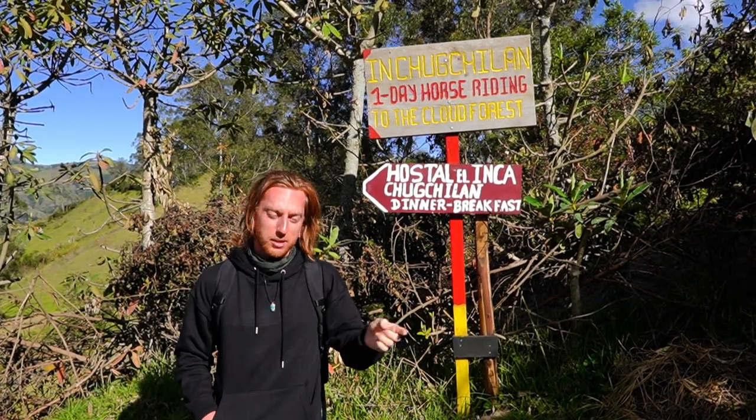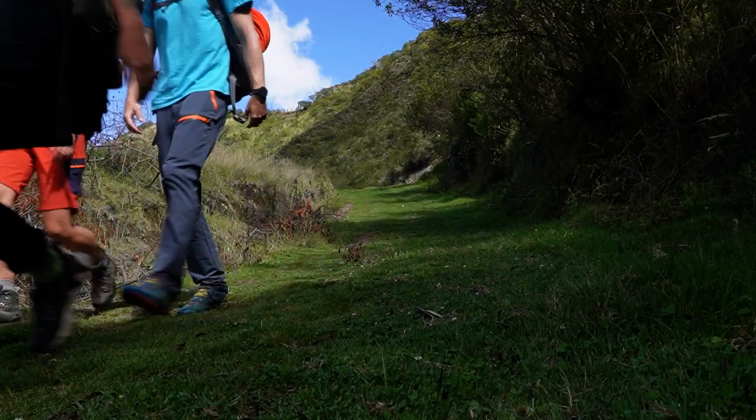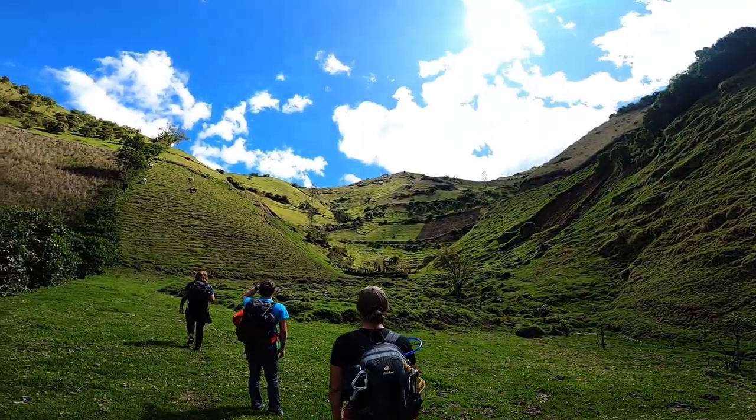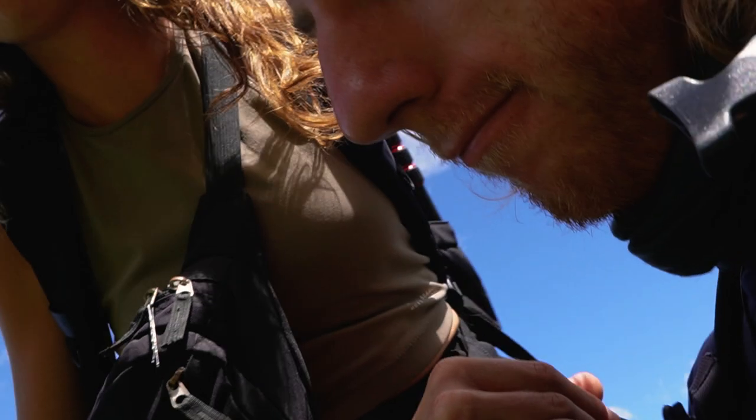We're headed to Chugchilán, so that'll be the town we stay at tonight. One of the most exciting but also scary parts is when we look at the map and we're not sure if we're on the path or not — we just make it up as we go. It feels a little more adventurous, like you're on the edge. Sometimes getting lost means making up your own route. We crossed a barbed wire fence. Today's hike has been so fun — we've got friends with us, making all the difference.